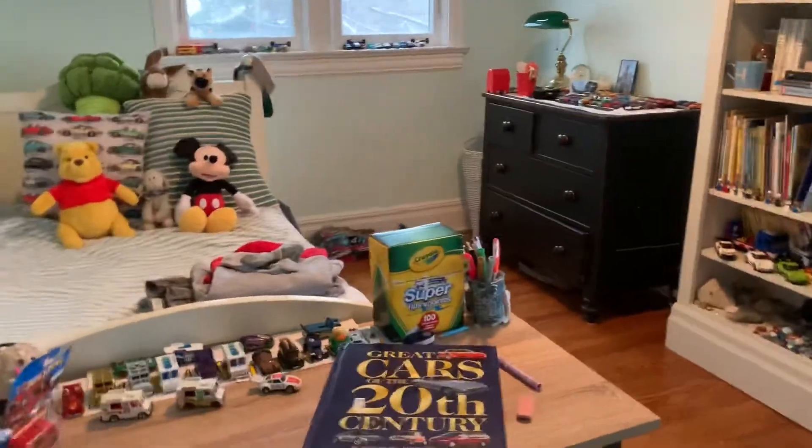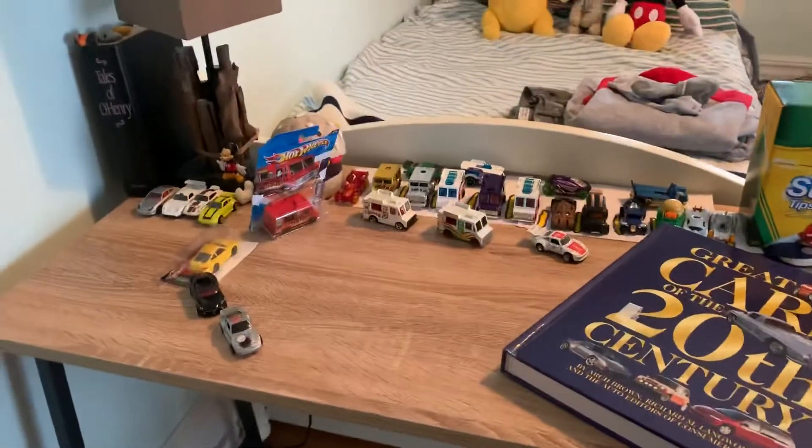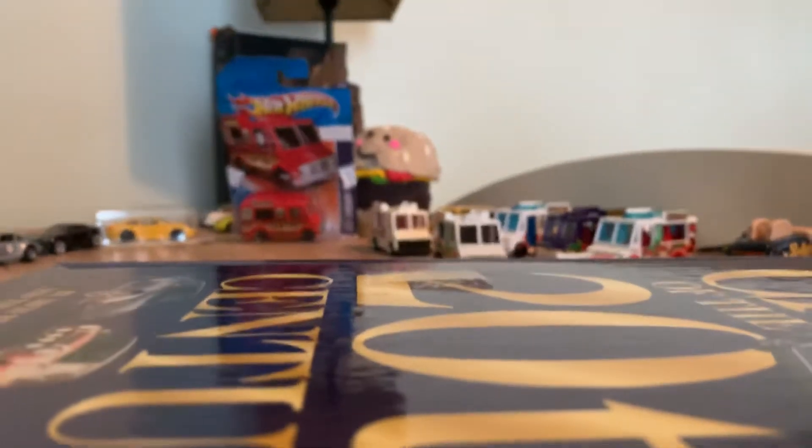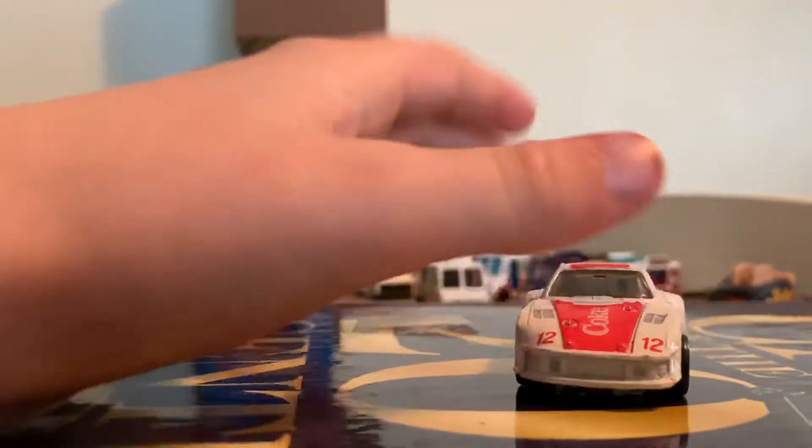Hey guys, it's Henry, welcome back to the channel. We're back in my room and today we got a bunch of new cars I'm going to be showing you. The first car here is this really nice Porsche.